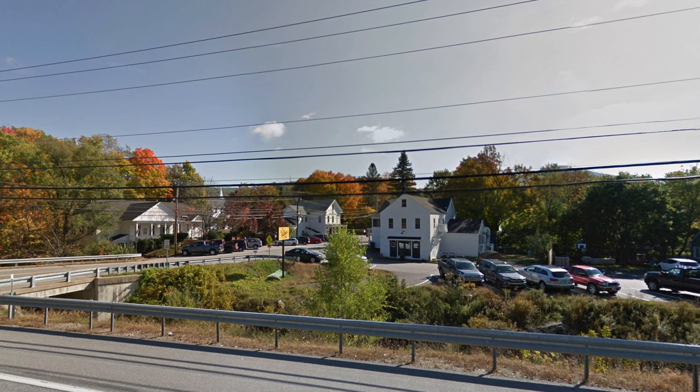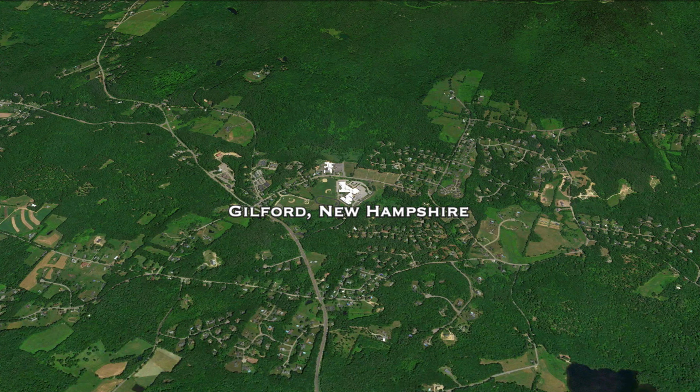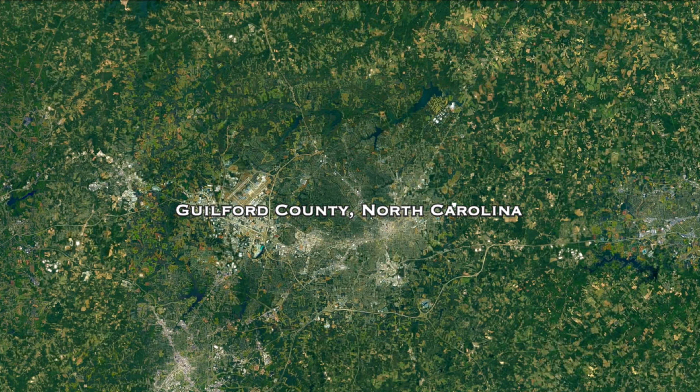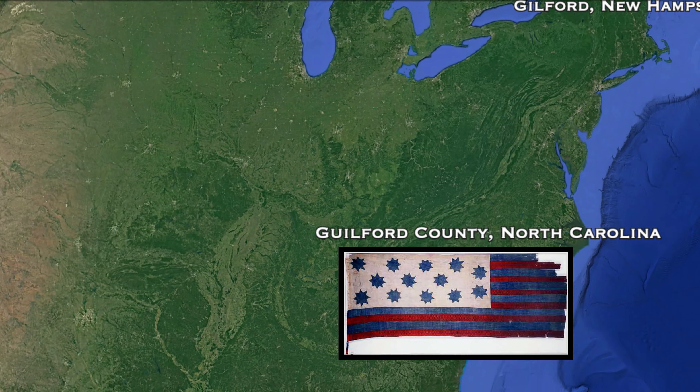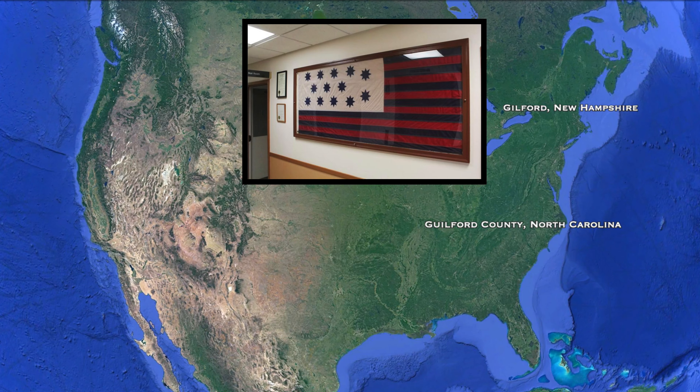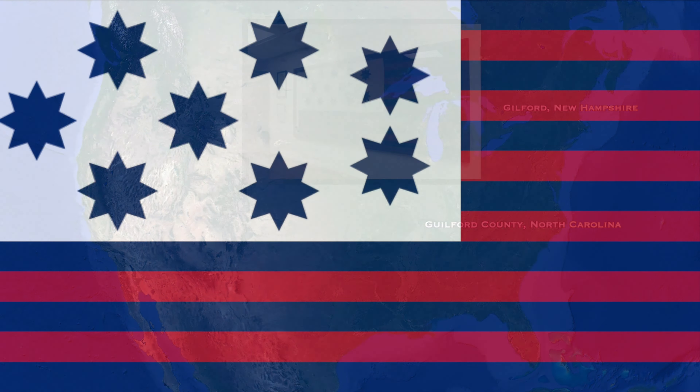Guilford, New Hampshire has never had an official flag — that is, until 2022. The city had long had this as their unofficial flag, and it really looks like an American flag with swapped colors. But here's where things start to get weird. This flag was actually used by a courthouse in North Carolina. Like Guilford, New Hampshire, this courthouse located in Guilford County, North Carolina has long used this flag as their official banner. And somehow, Guilford, New Hampshire had been using it as well for years, since 1781.